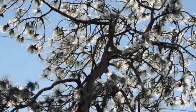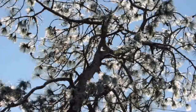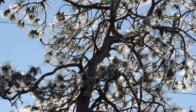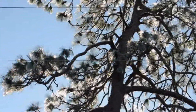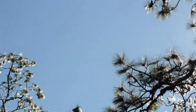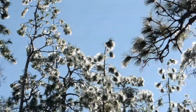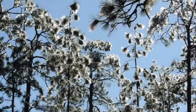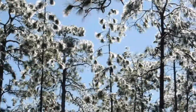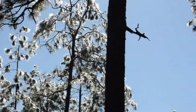We're in Okefenokee Swamp National Wildlife Refuge. I don't know if you can hear or see the ice on the trees — it's starting to fall. And you've got to watch you don't get one on the head. But it certainly is beautiful.